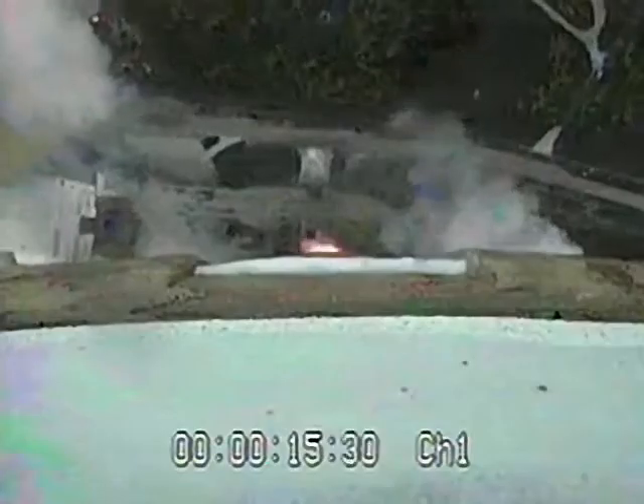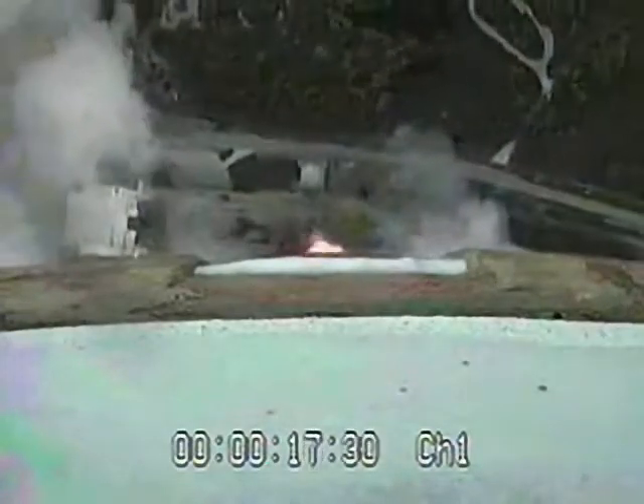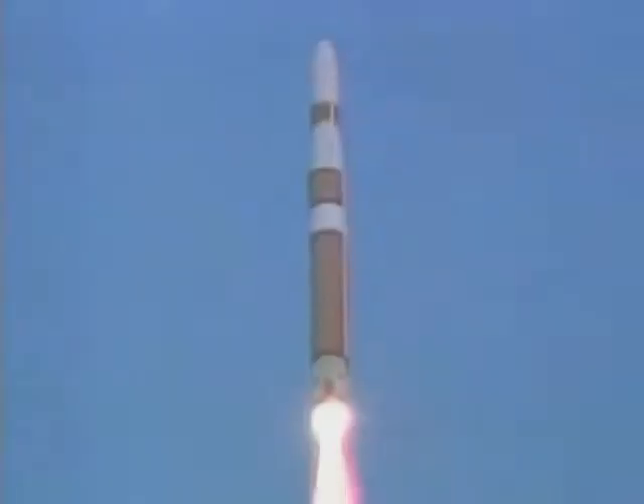Good levels on all first-stage engines. Mark Levine calling out the telemetry data to confirm certain milestone events during the flight. All first-stage engine controls looking very smooth.